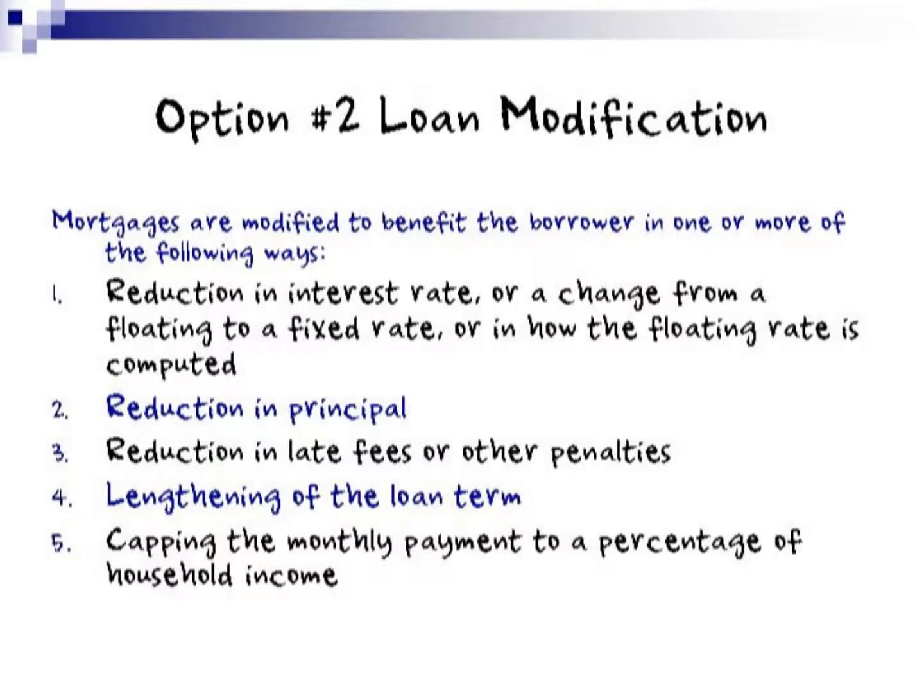Option number two is the loan modification. These are when mortgages are modified to benefit the borrower in one of the following ways: a reduction in interest rate, or a change from a floating to a fixed rate, or in how the floating rate is computed; a reduction in principal or a reduction in late fees or other penalties; a lengthening of the loan term; and capping the monthly payment to a percentage of household income.